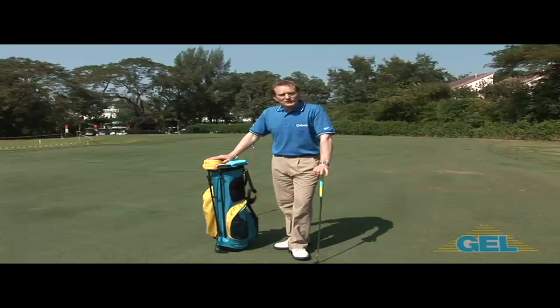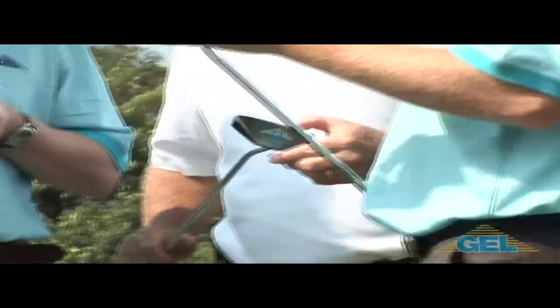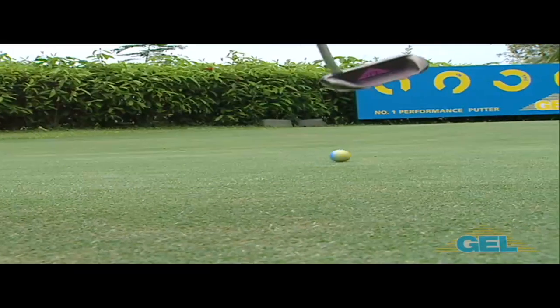Now I hope that's given you a good introduction into groove putters. Groove putters will give you the edge on the putting green, resulting in holing more putts. And hey, that always results in a more enjoyable golf game.